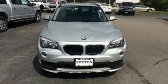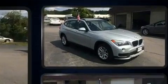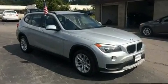Get excited about the 2015 BMW X1. With just over 20,000 miles on the odometer, this four-door sport utility vehicle prioritizes comfort, safety, and convenience.